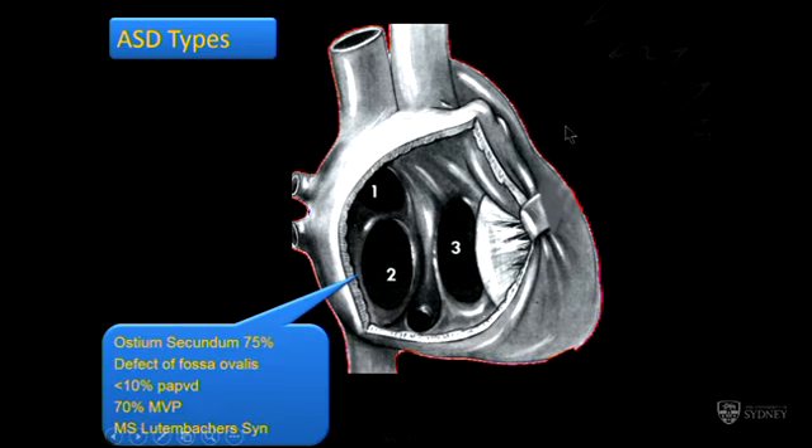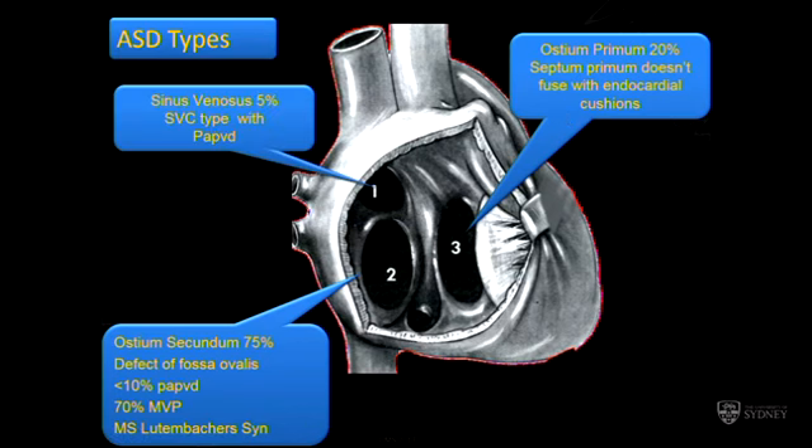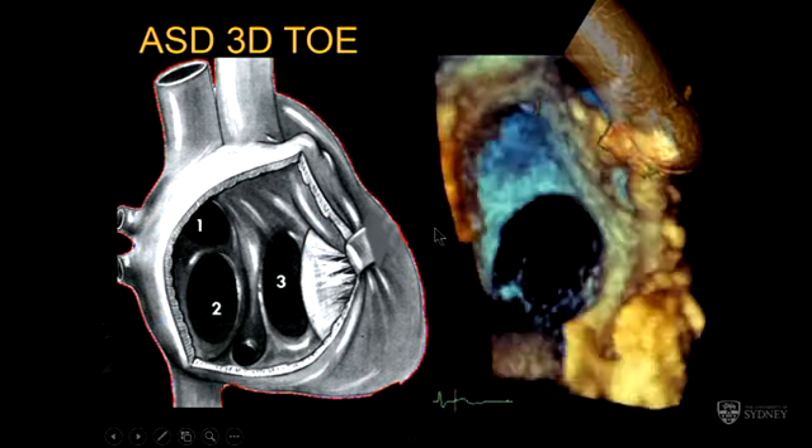What are atrial septal defects? What's out there? Secundum is the majority. The primums are the complicated ones we heard about this morning. Sinus venosus ASD — they say 5%, but I would doubt it would be even 1% in our world; you see one of these every year or two, as opposed to 20 or 30 or 40 secundum ASDs every year in routine adult practice. And coronary sinus unroofed defects.